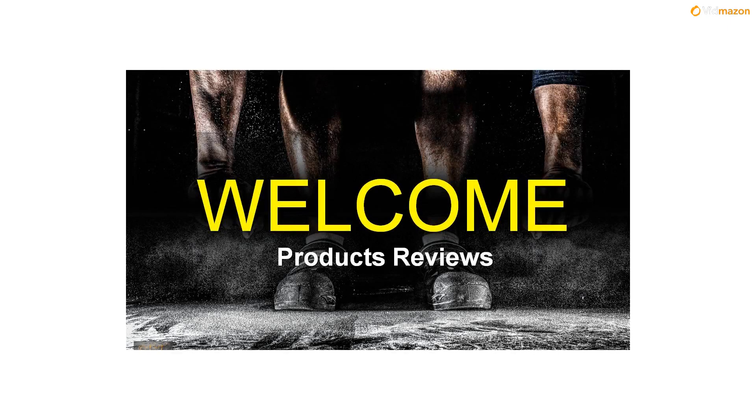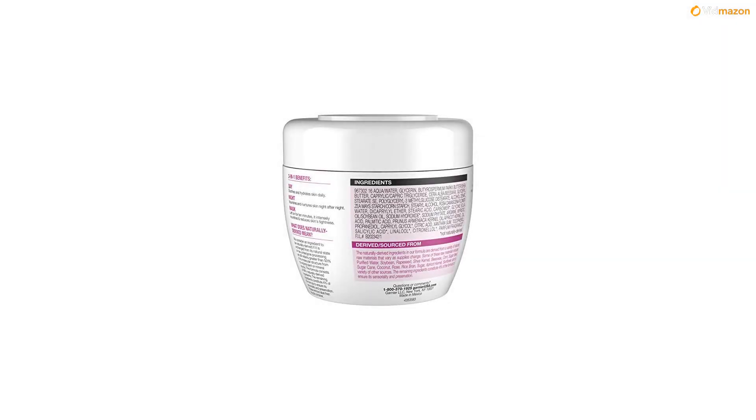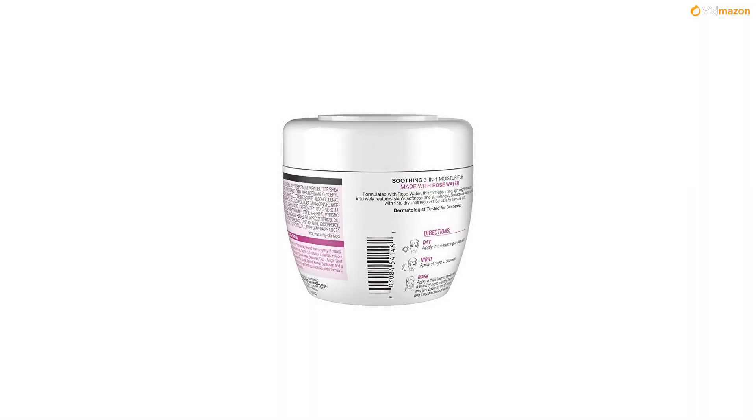Made with rose water, this 3-in-1 face moisturizer is three products in one: a daily face moisturizer that hydrates, a night cream that deeply nourishes, and a facial mask that soothes skin. This fast-absorbing, non-greasy cream hydrates while intensely restoring skin's softness and suppleness. Suitable for all skin types, even sensitive skin.